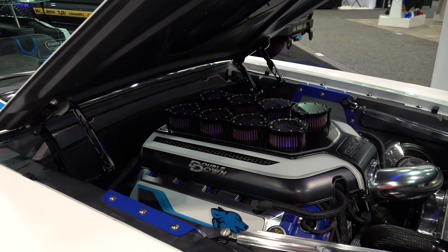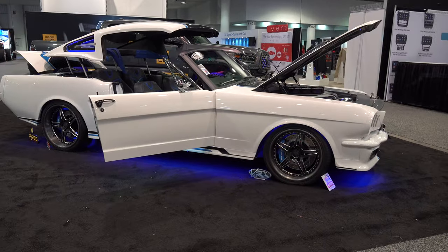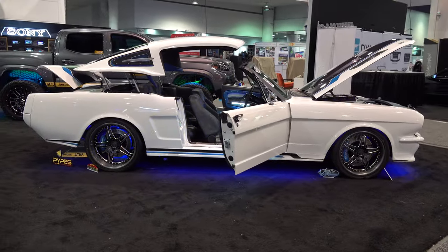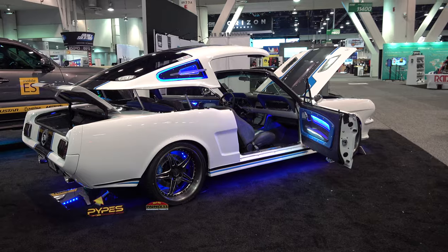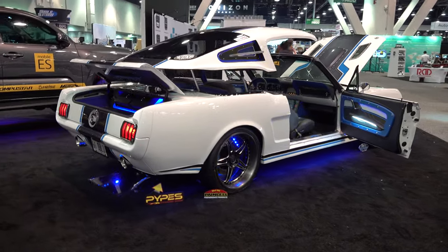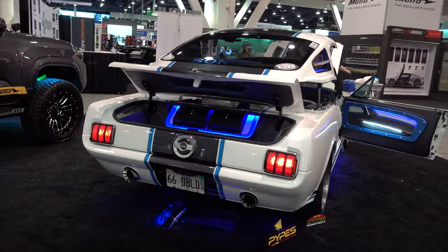We started on this thing 11 months ago and here we are at SEMA. Folks, I'm verifying it — everybody calls BS when John tells these timelines, but I know him. He shows up every year with these cars and he doesn't have anything going back at the house because he was working on this one until the very last second. We've got two cars out here this year, and next year he'll have two or three more, just as crazy and just as cool.